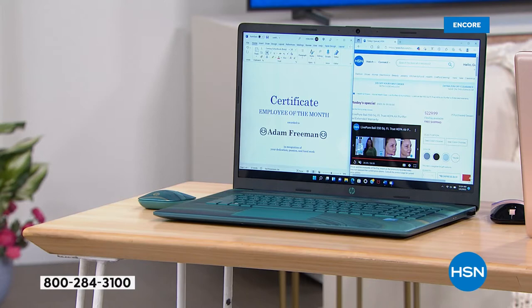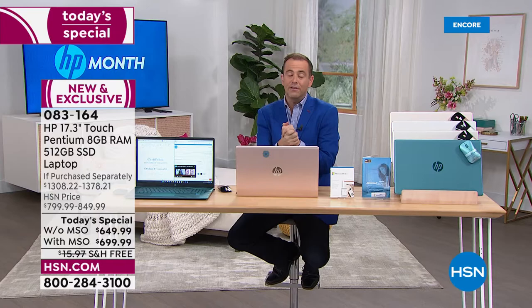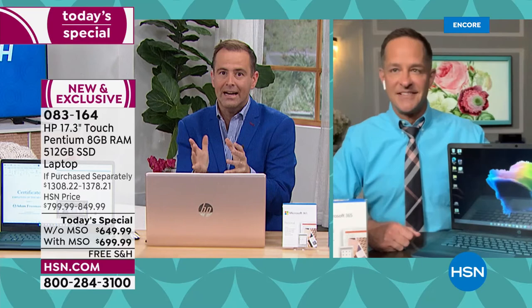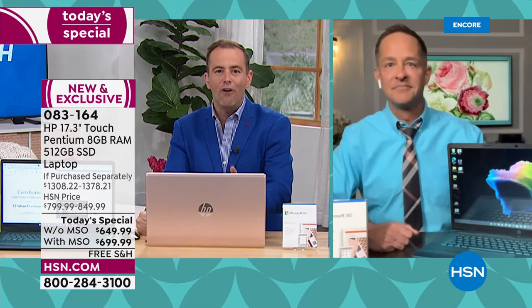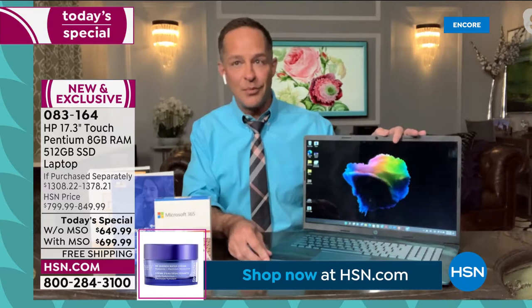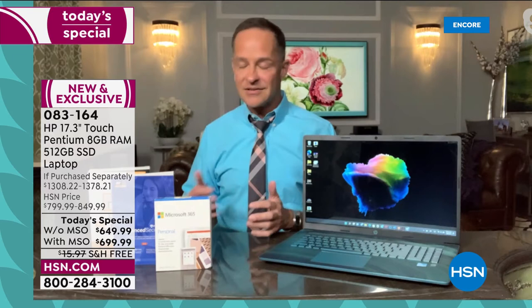Last year, for the first time ever, we did not have an HP month celebration due to inventory, shipping delays, and quantity issues. We are back with a bang. HP and HSN are really coming together to make up for the missing year — the biggest offer on the most upgraded laptop ever. The inventory simply wasn't available last year, and it's still not endlessly available now — we don't get in the number of computers we were able to two years ago.